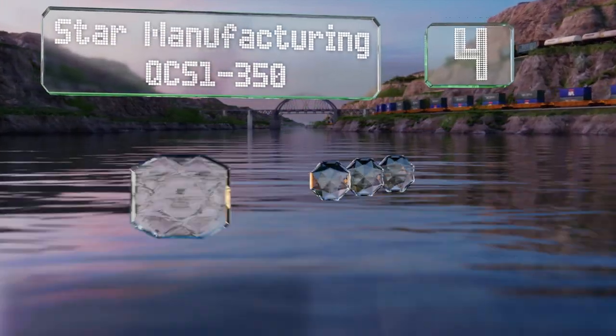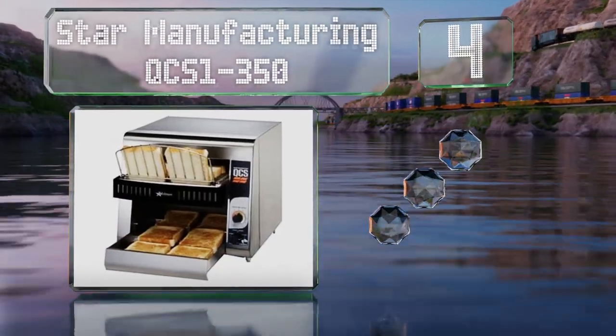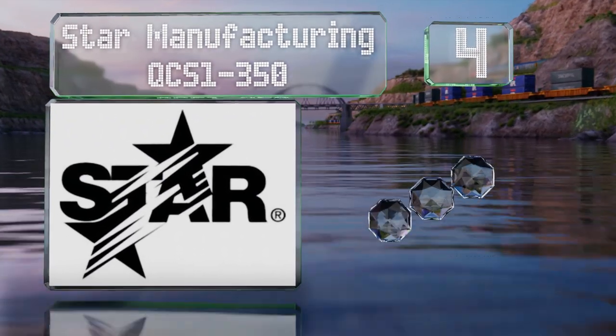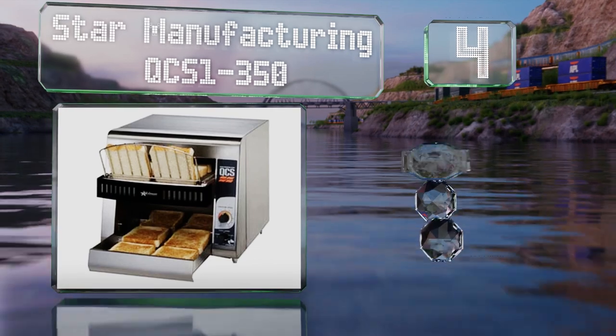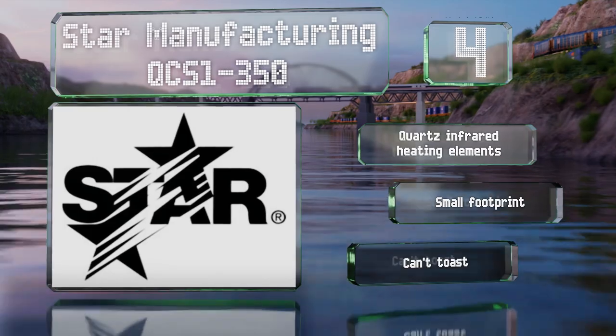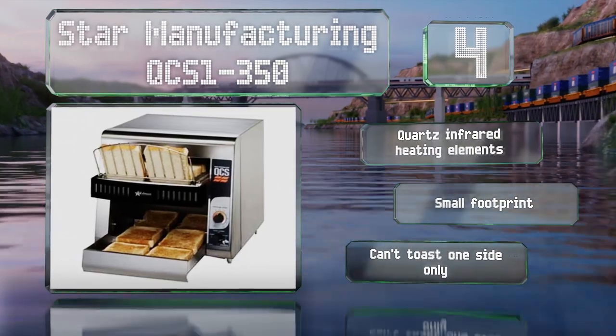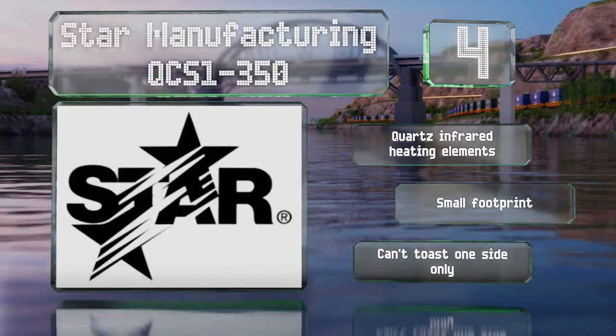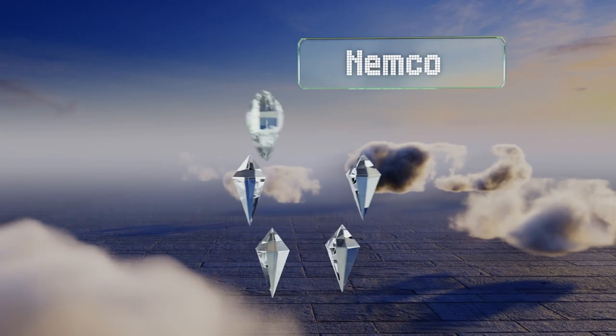At number four, those seeking a compact model that delivers consistent results might consider the Star Manufacturing QCS1-350. It minimizes its power consumption and includes a smart crumb tray to prevent a mess on countertops. It features quartz infrared heating elements and a small footprint. However, it can't toast one side only.